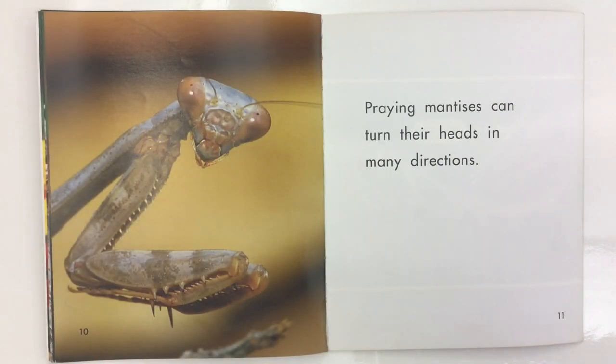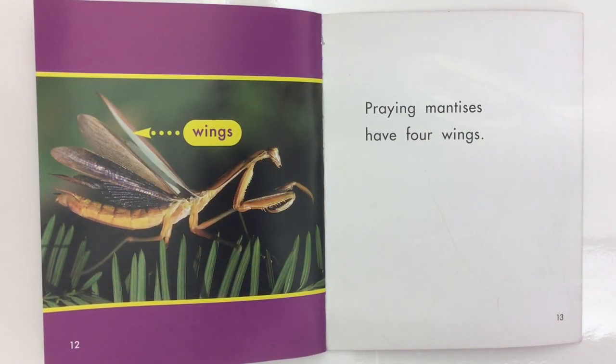Praying Mantises can turn their heads in many directions. Praying Mantises have four wings.